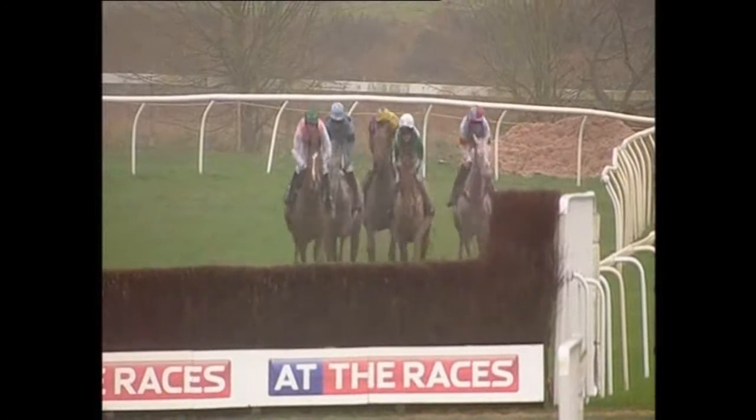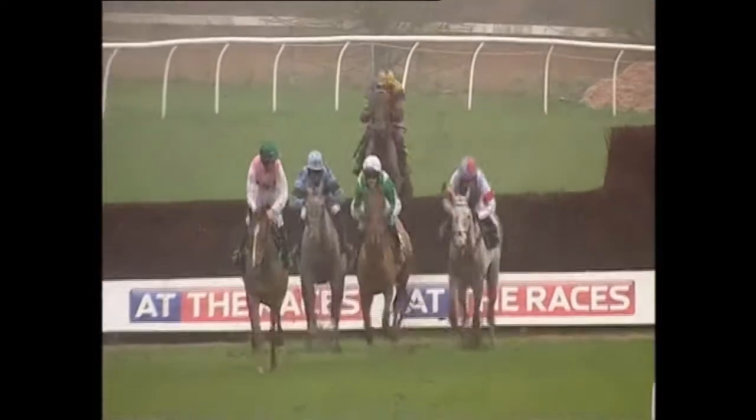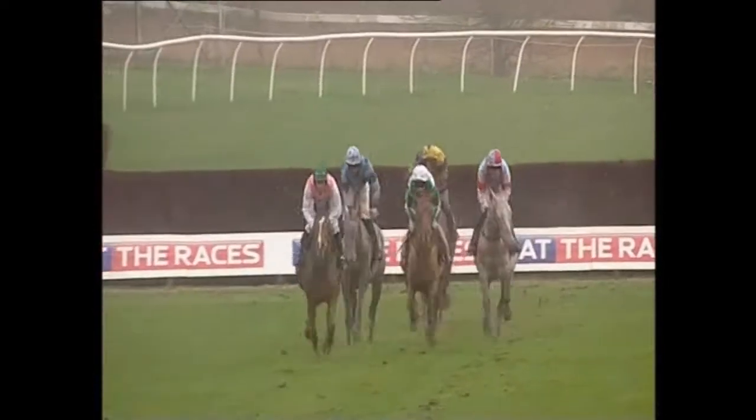Past where they started from, going towards fence number 7 of the 16 here. On the outside in the pink, Dashing George; on the inside in the green, Full of Beans. Then on the inside, the lighter of the two greys, that's Elenica; the darker grey is Sir Lynx; and a better jump there by Taffy Thomas.